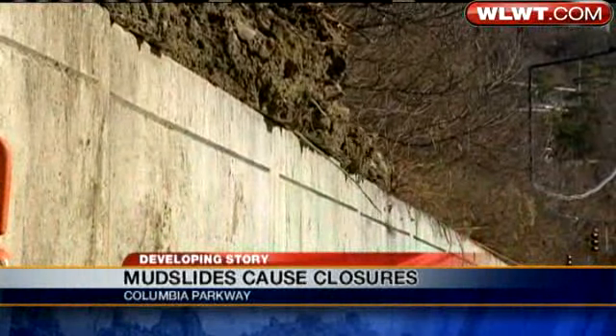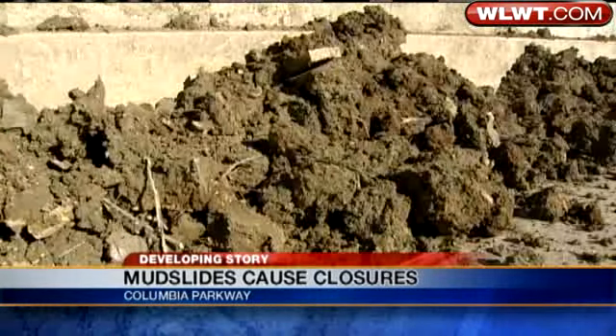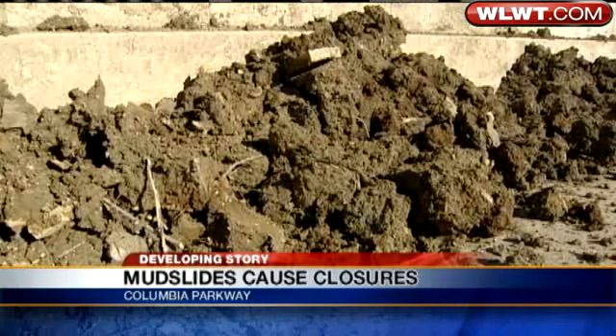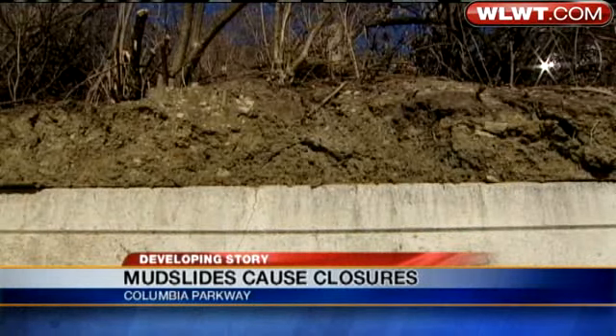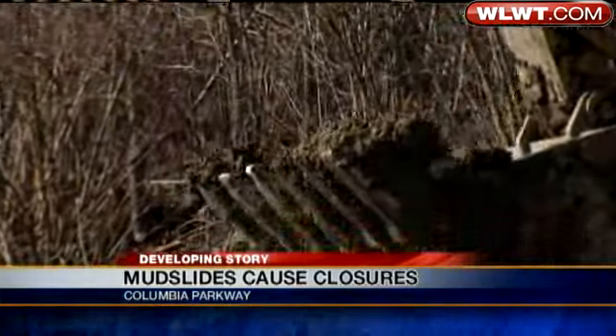This weekend, we saw it again. Crews keep a close watch on the hillside along the parkway, and they came out on Saturday to start working on cleaning up a spot where the hillside started to slide. When they took a little of the soil from this particular spot, it helped to let loose even more soil.